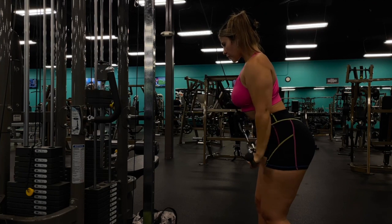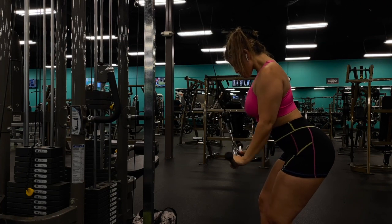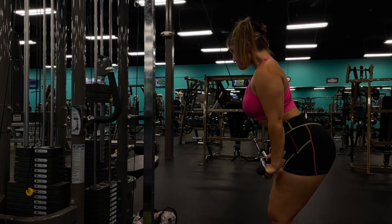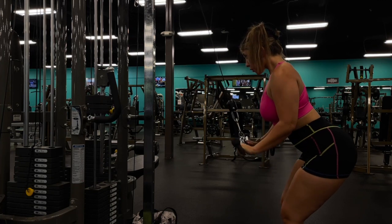Now into our first tricep exercise: tricep pushdowns on the cable machine with the easy bar. This is a drop set — four sets of 10 reps, starting at a moderate weight then dropping to a lighter weight for 10 more reps, repeating for a total of four sets.